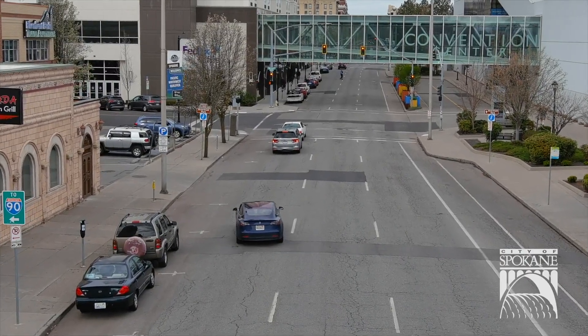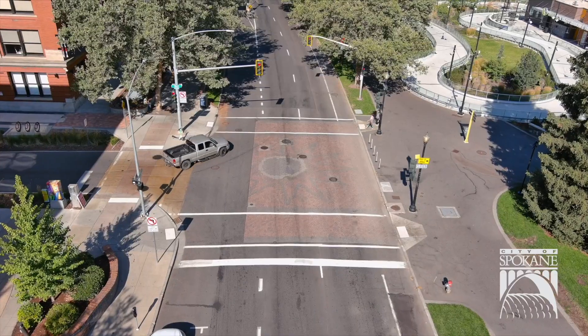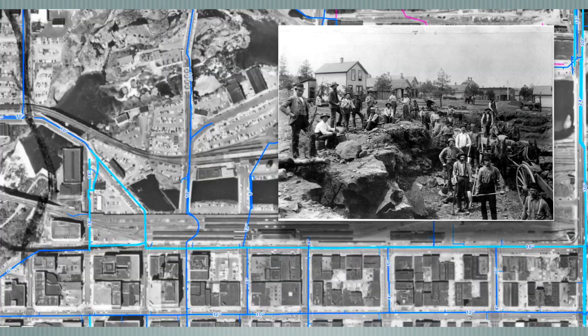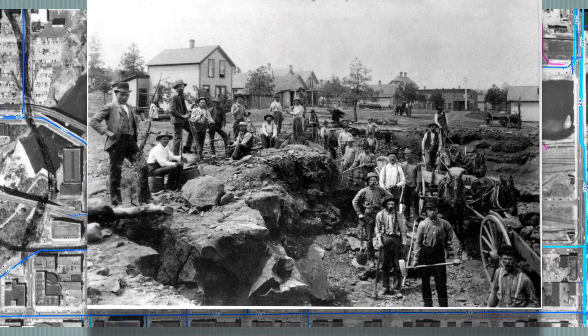Spokane Falls Boulevard has evolved from dirt to concrete and asphalt over the last hundred years and has been designated in the city's comprehensive plan as a rebuilding priority. Did you know that underneath the street are the original pipes dating back to the 1890s? For over 125 years, the same utility pipes have been supplying water and later transporting wastewater.